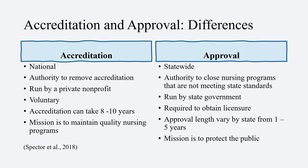You can see from here, there are also some differences between the two with accreditation and approval. Accreditation is usually national, where approval is statewide. Accreditation has the authority to remove their accreditation from the school, and approval has the authority to close nursing programs that are not meeting state standards.